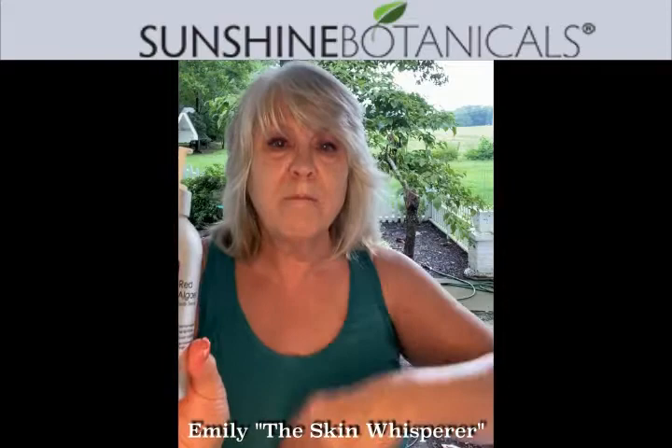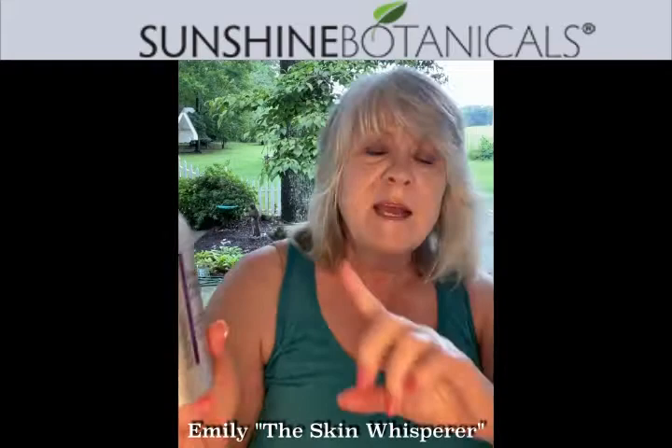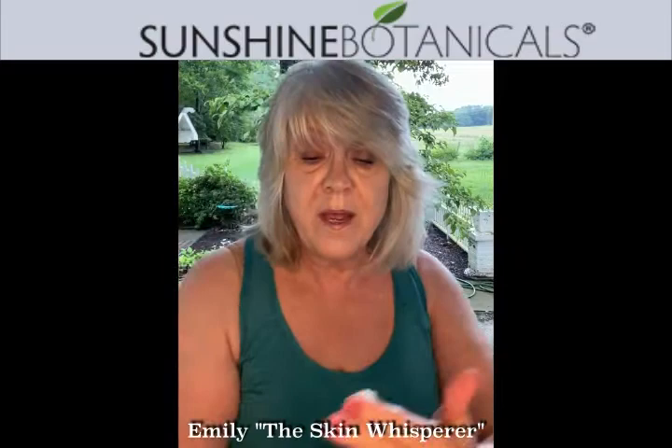Who wants to get out of the shower and just feel like you can't get dressed because you've got so much sticky on your body? Red Algae Body Serum is a beautiful, light moisture fluid or serum, and the main ingredient is red algae. That's thus the name.